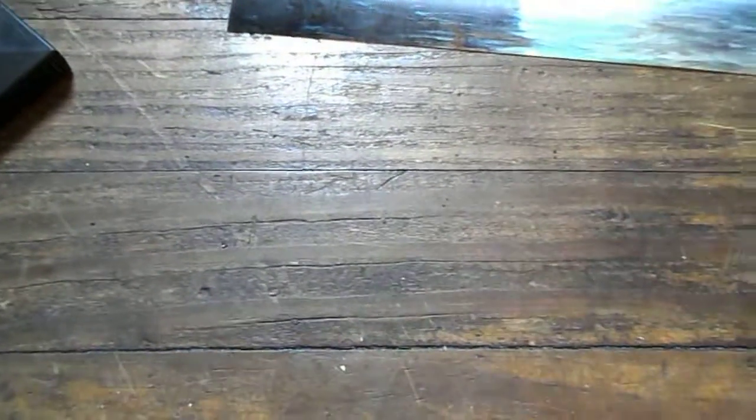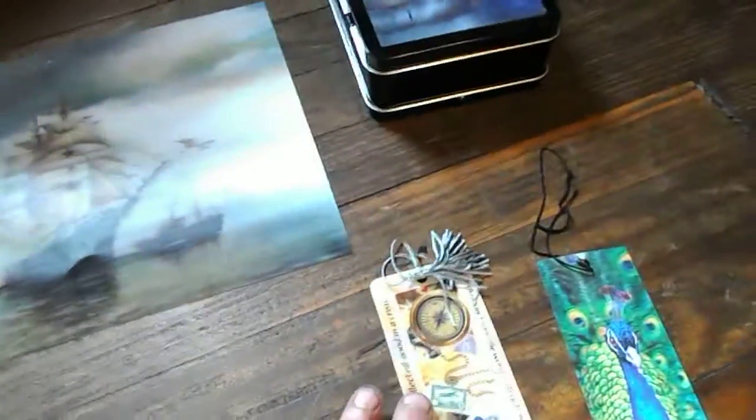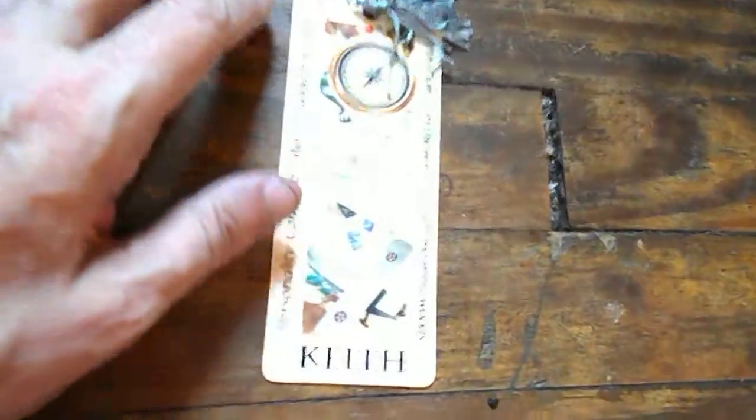These are my lenticular screens that I've accumulated throughout the year. Some of them are on my dream board and some of them are hanging on my walls. I'll start out with the bookmarks.